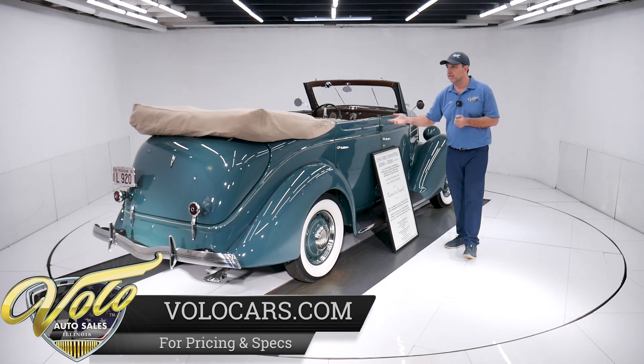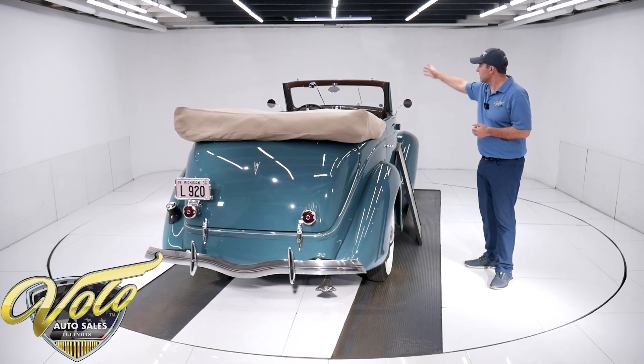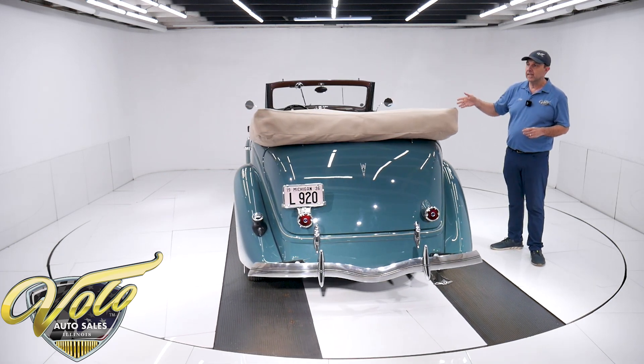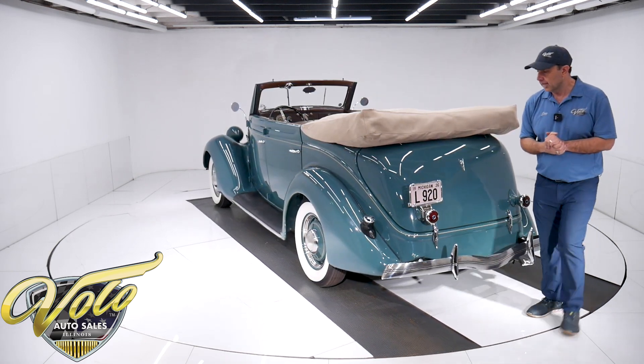So here we have a 1936 Ford Deluxe Convertible Sedan. The top goes up, there are middle pillars, and it has windows, so it all seals up real nice. The Phaeton would have side curtains — you don't have windows to roll up on a Phaeton. That's the big difference.